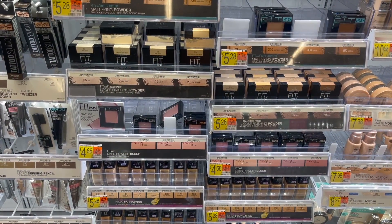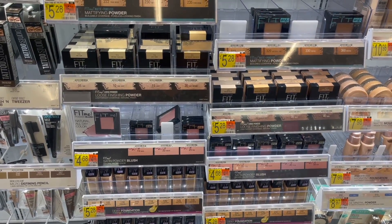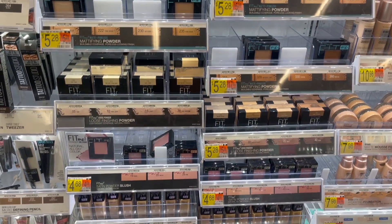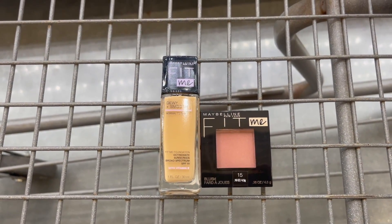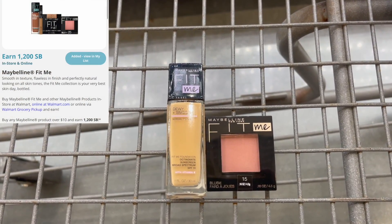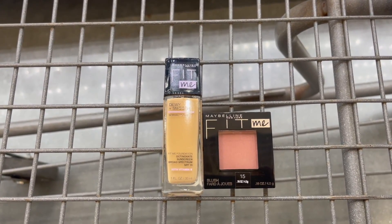Next, I'm going to pick up a hot moneymaker on the Maybelline Fit Me Makeup. I'm going to pick up one of the blushes priced at $4.68, and then another item at $5.28, which is either the powder or the foundation. Picking up both will total $9.96. I'm going to submit over to Ibotta for $2 back on each one, and then over to Swagbucks for $12 back when you purchase both. That'll make both of these completely free and a $6.04 moneymaker.